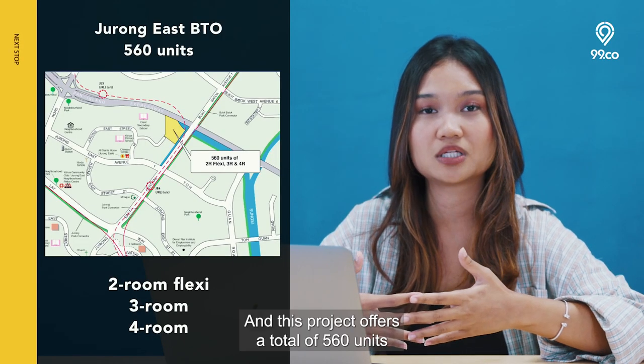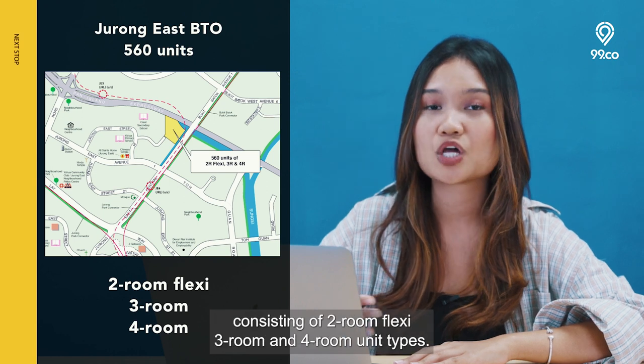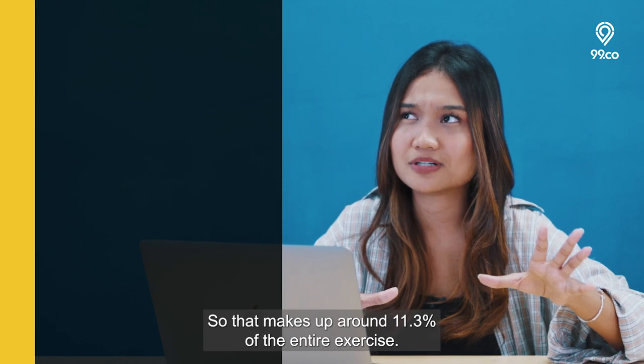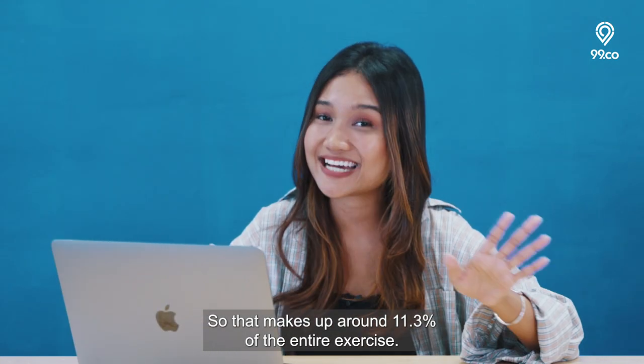This project offers a total of 560 units consisting of 2-room flexes, 3-room and 4-room unit types, which makes up around 11.3% of the entire exercise.